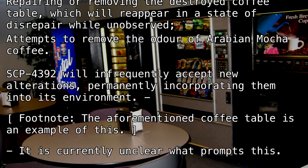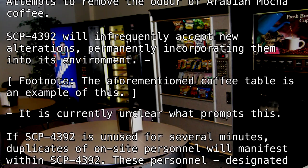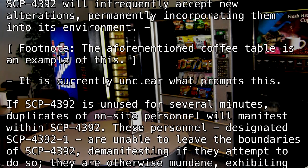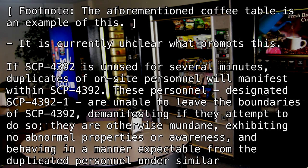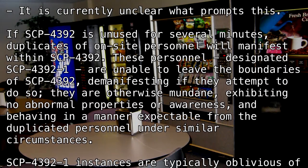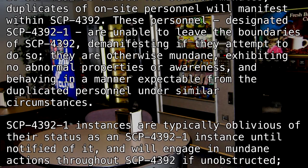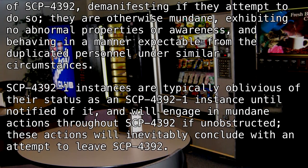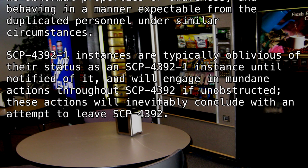If SCP-4392 is unused for several minutes, duplicates of on-site personnel will manifest within SCP-4392. These personnel, designated SCP-4392-1, are unable to leave the boundaries of SCP-4392, demanifesting if they attempt to do so. They are otherwise mundane, exhibiting no abnormal properties or awareness, and behaving in a manner expectable from the duplicated personnel under similar circumstances. SCP-4392-1 instances are typically oblivious of their status as an SCP-4392-1 instance until notified of it, and will engage in mundane actions throughout SCP-4392 if unobstructed. These actions will inevitably conclude with an attempt to leave SCP-4392.